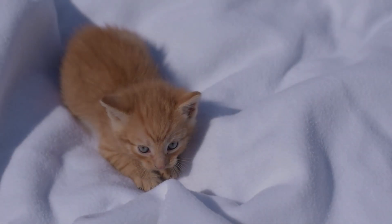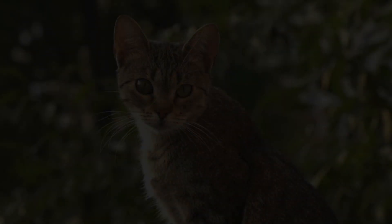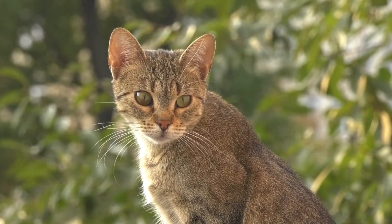Lastly, let's not forget about vocalizations. Cats communicate through various sounds, such as meowing, purring, and hissing. Each sound has its own meaning and can help you understand their needs and emotions.